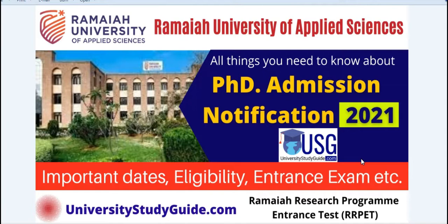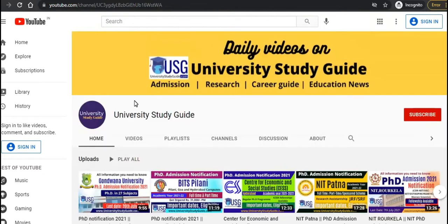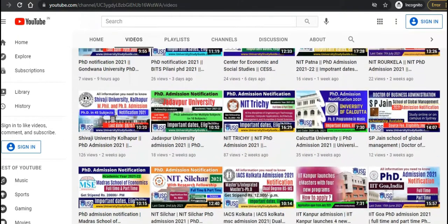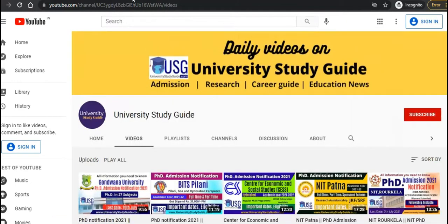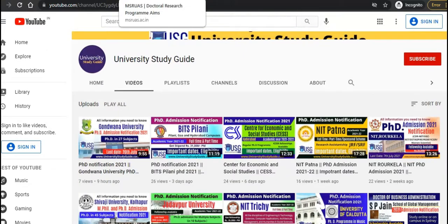Before we start, if you are coming to this channel for the first time, please subscribe and press the bell icon so that you get all the latest notifications for our future videos. Also like this video if you find it helpful. We have made several videos on PhD admissions in different reputed institutes in India, so please join us. Let's get started.